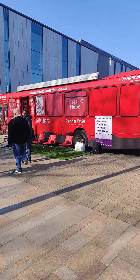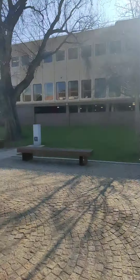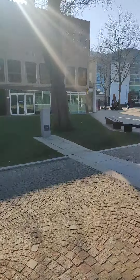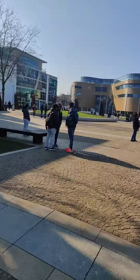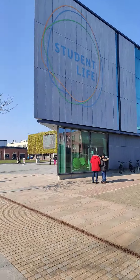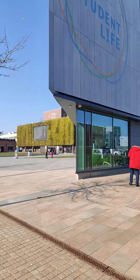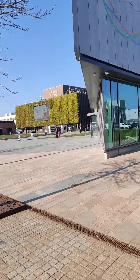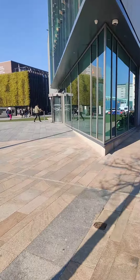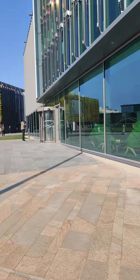In my left is the student union building — students hang out here. This is called the student union building. This beautiful piece of architecture is the student life building, where student administration and student support services — everything is happening here in the student life building.